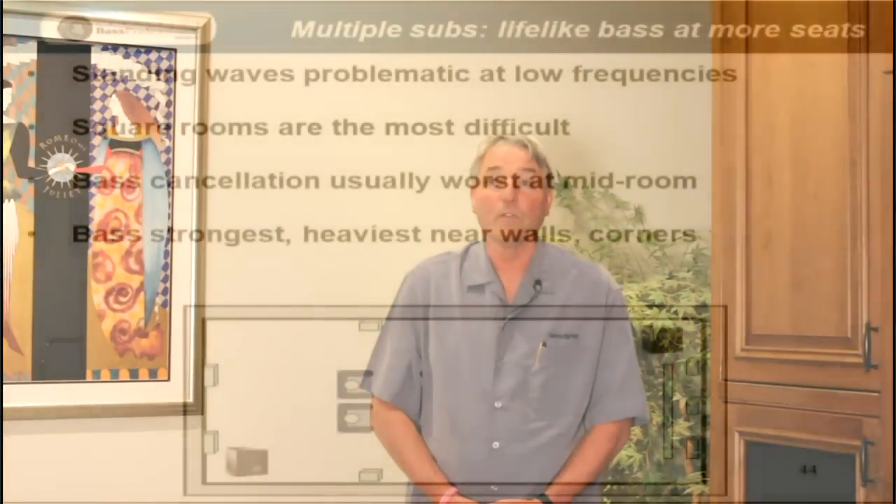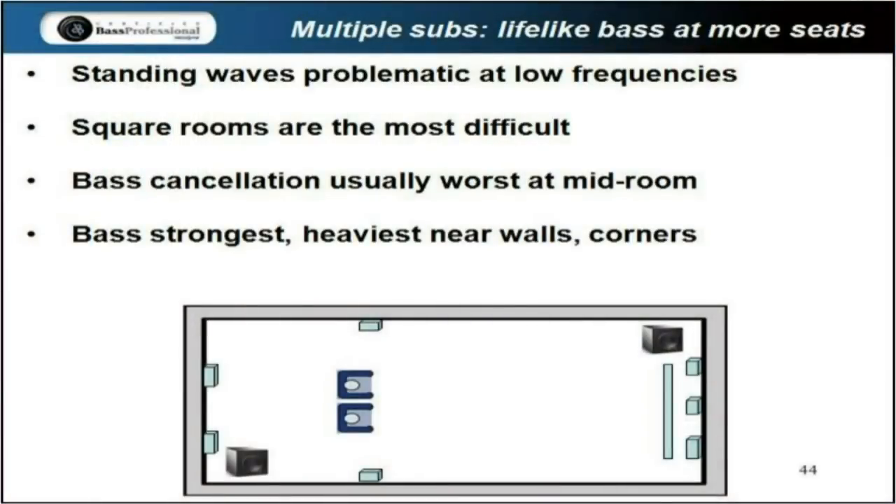Another consideration is whether you should place the subwoofer in the corner of the room. Corner placement of a subwoofer will definitely make the subwoofer play louder in the room, but there are some downsides to this. When you place the subwoofer in the corner of the room, the subwoofer may appear to be more boomy because of the boundary effect created by the bass vibrating off of the walls and modulating the sound of the woofer.